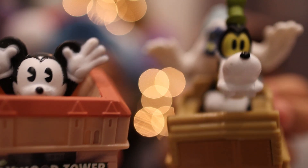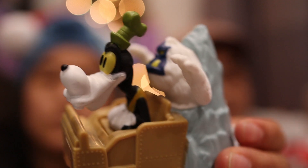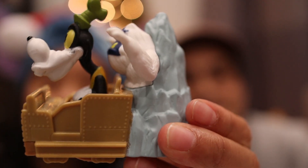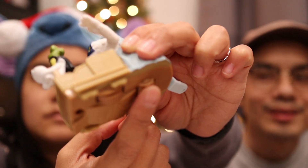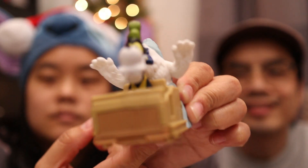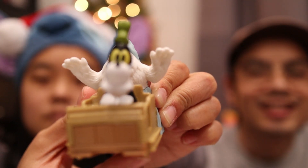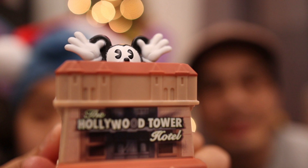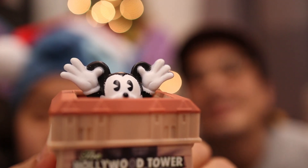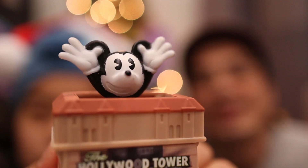The next ones we got were Goofy and Mickey. Goofy is on the Expedition Everest attraction with a Yeti behind him — when you roll underneath, Goofy starts moving side to side. This next one is the Hollywood Tower Hotel attraction, where Mickey Mouse is free-falling when you roll the bottom.